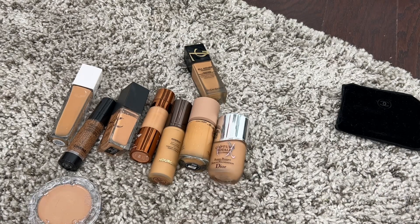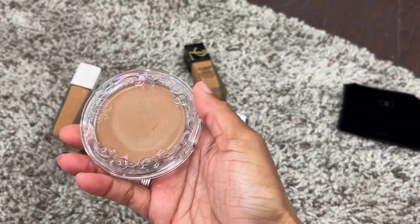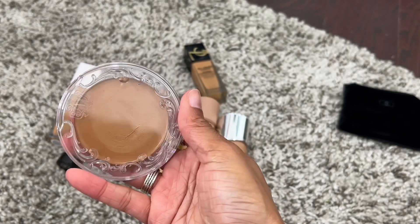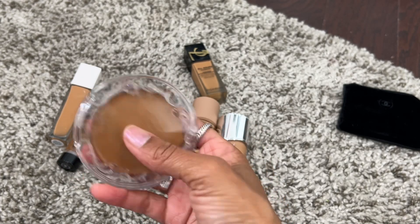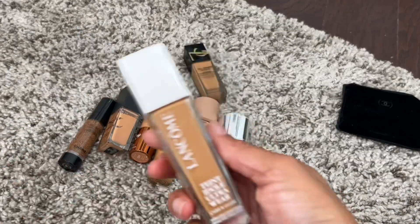The Good Apple Foundation by KVD — shade 10066 is a great shade for me and I remember it being really pretty, so I think I'm going to keep this one.